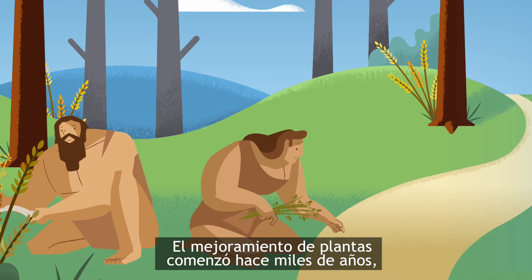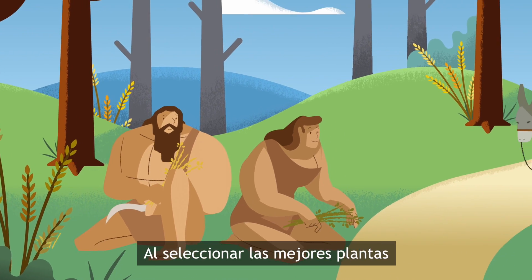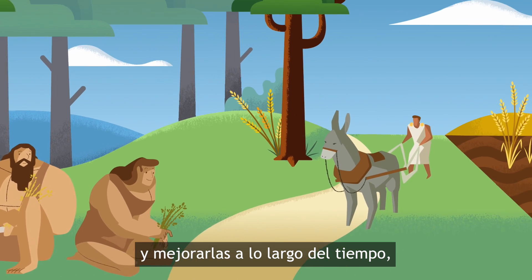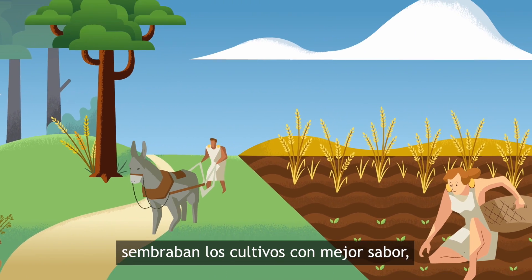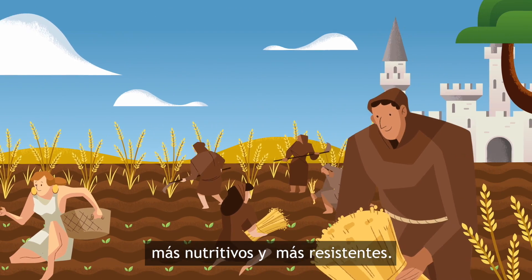Plant breeding started many thousands of years ago, when people first domesticated wild plants. By selecting the best plants and breeding them over time, ancient farmers cultivated crops that were ever tastier, more nutritious, and more resilient.